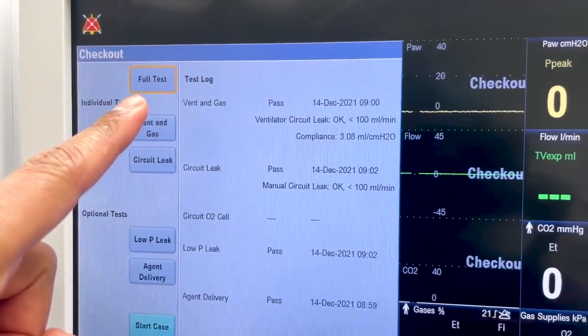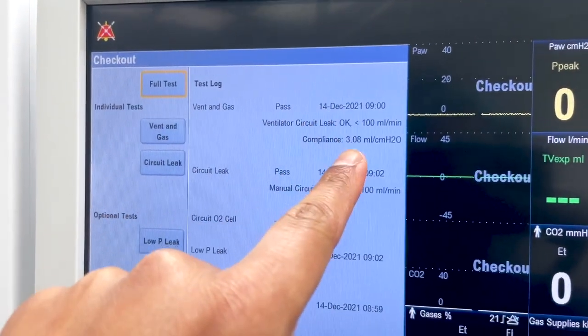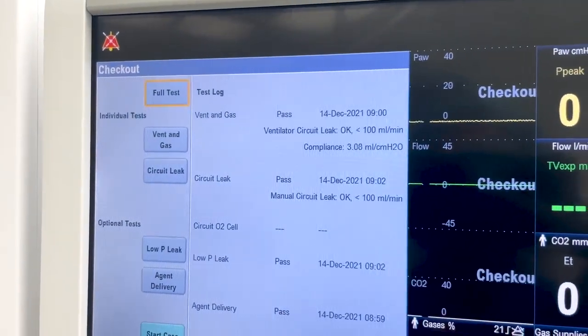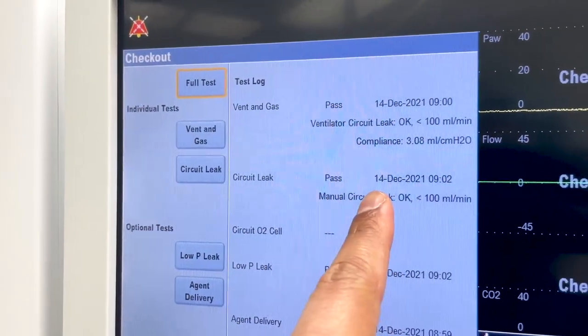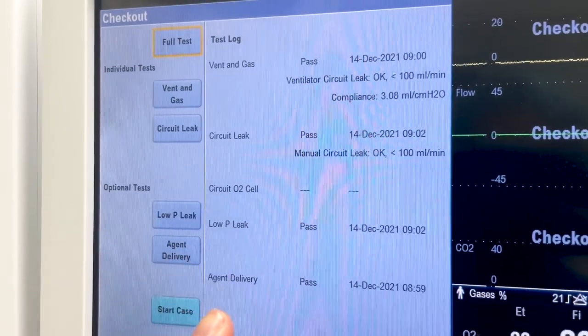What I do is go to 'Show Log' and make sure that all of these things have been passed. For example, ventilating gas passed on this date with a leak that's okay — less than 100 mls. Generally up to 250 mls is okay; if it's greater than 250 mls you really want to talk to your supervisor. The circuit leak has been passed, the date is today's, and it's less than 100 — so that's fantastic.